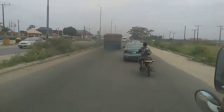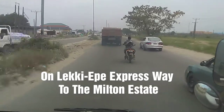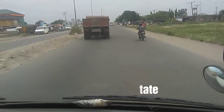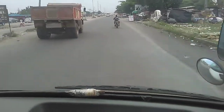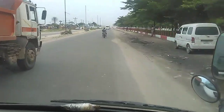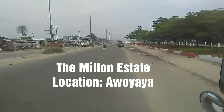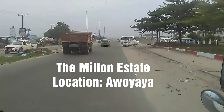Welcome to the Milton Estate Tour. We are on the Lekiebe Expressway heading to the Milton Estate and right ahead of us we're heading to Awiaia, the host community of this exclusive estate. And just on the left hand side is Grace Spring International School, one of the best schools in Lagos, and right in front of us we'll be taking a turn into the street on the left.